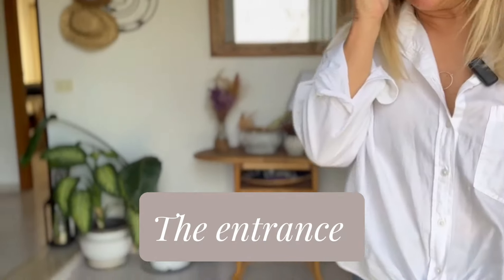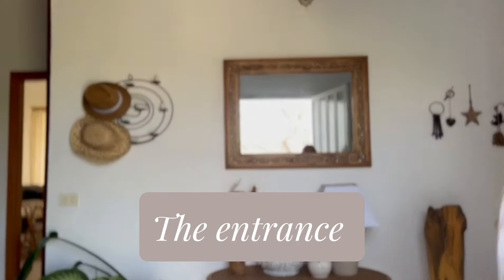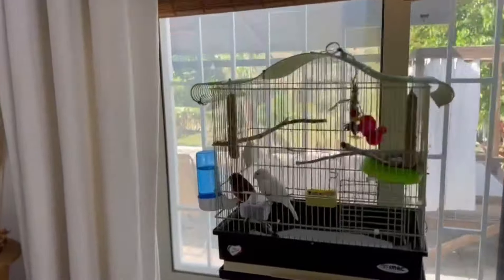This is the entrance — quite a big entrance actually, because a lot of houses don't have these big entrances. We've got Massy's birds, which drive me crazy because all the seeds go on the floor.